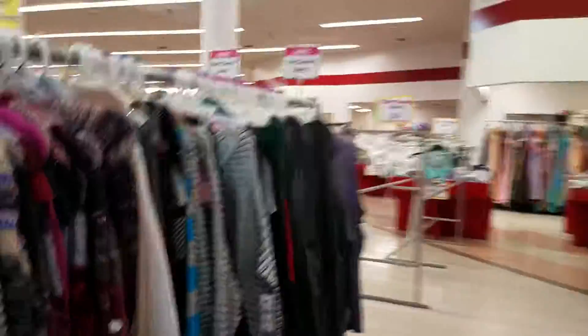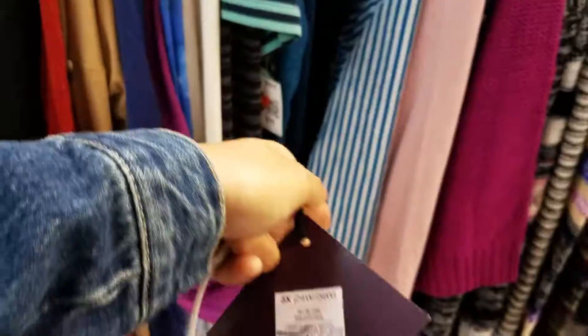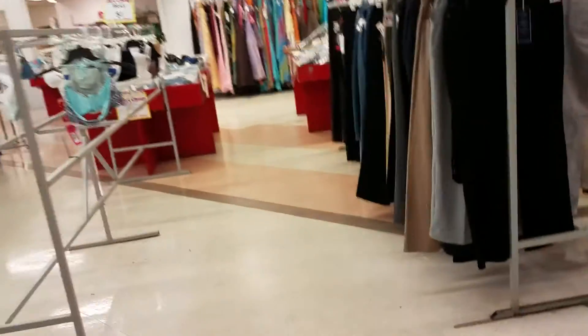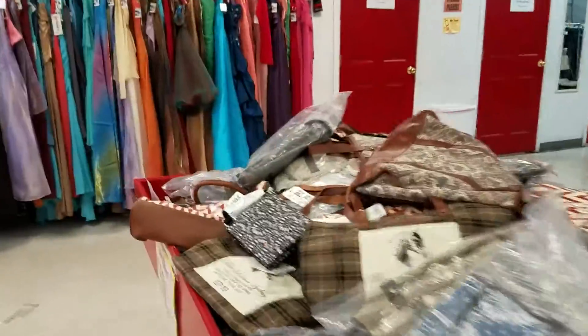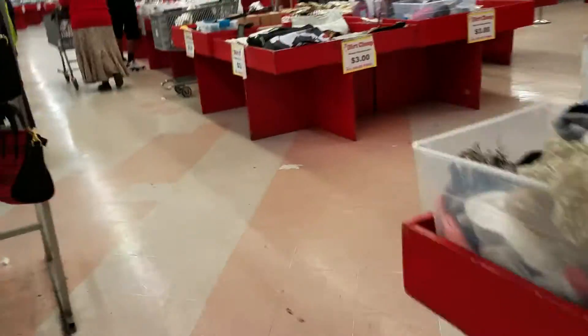All right so these are like the clothes and stuff. They got all new stuff because they all got new tags on them, but these are the prices that they put on them. They got toys, furniture, stuff like that — but it's all new, like 50, 60, and 70 percent off.